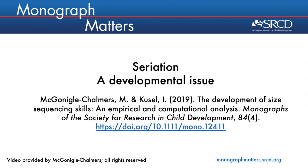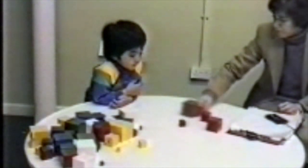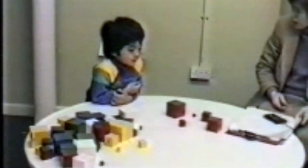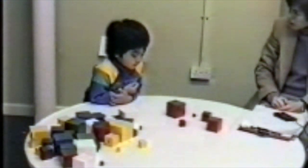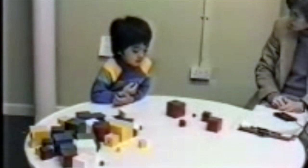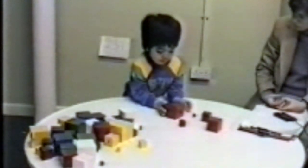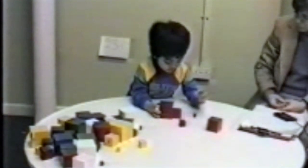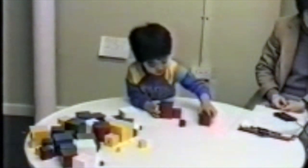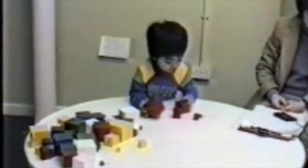In this video we introduce our monograph by illustrating why seriation, or ordering by size, is an important developmental issue. Here is a four and a half year old boy, Hubert. He is about to attempt something that you or I would find trivially easy: simply to put the blocks in order of size next to one another in a row, as just demonstrated to him. This task is known as size seriation.